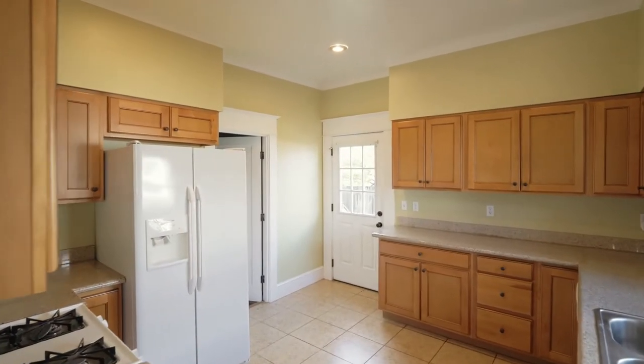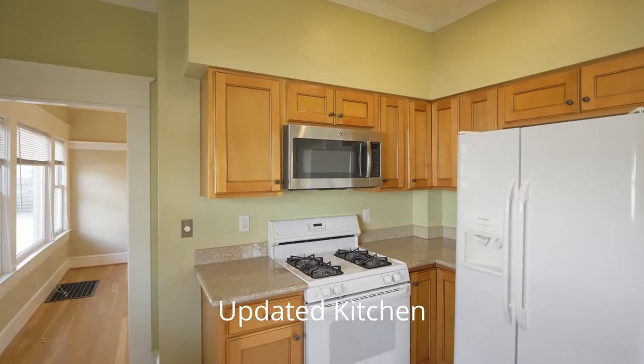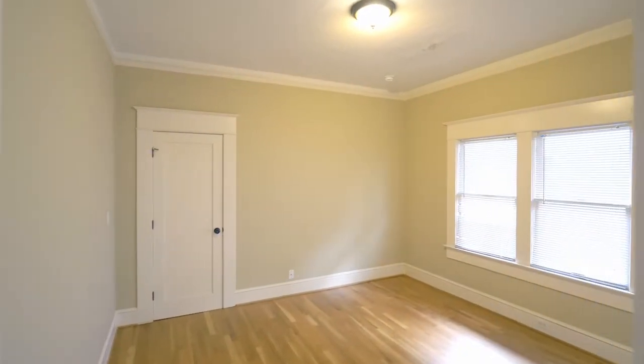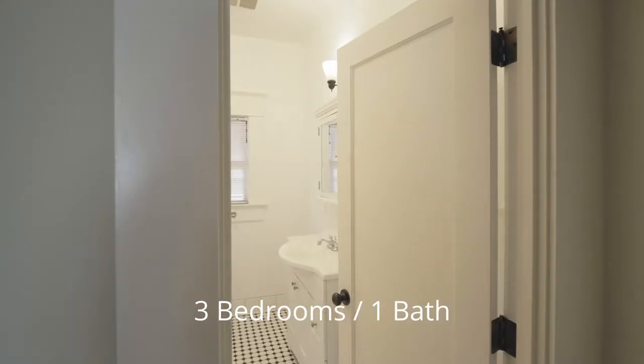Enjoy the updated kitchen in a home that blends modern amenities with its original character. This three-bedroom home also has an updated full bath.